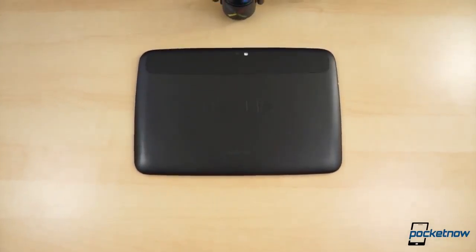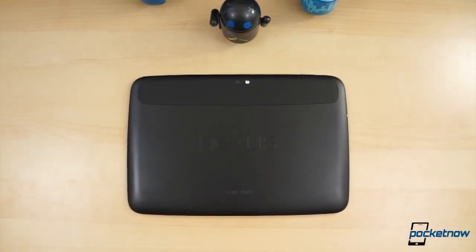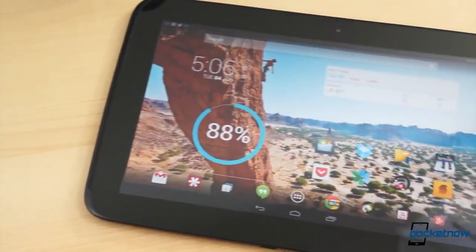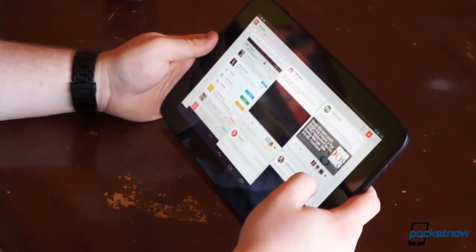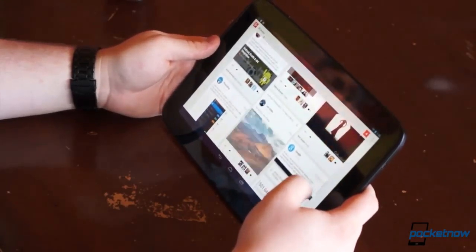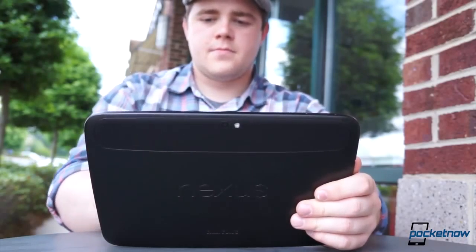Released alongside the LG-made Nexus 4, the Nexus 10 by Samsung was one of the best tablets to hit the market in 2012. It has now been around for over six months, so how is it holding up against the competition when it comes to hardware, software, and performance? Really well, actually. When it was first released, the Nexus 10 had some of the best specifications the tablet market had ever seen, particularly its display. And its build quality and design, while quite simple, are spectacular.